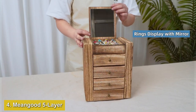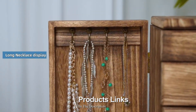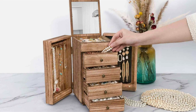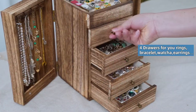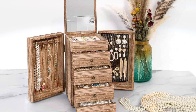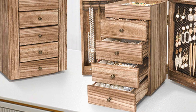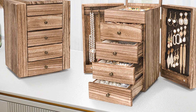Number 4: Mean Good 5-Layer Wood Jewelry Box, Large Organizer with Mirror and Drawers. Coming in at number 4 is the Mean Good 5-Layer Wood Jewelry Box, a luxurious and elegant solution for those with a larger jewelry collection. Crafted from high-quality wood, this jewelry box boasts a classic finish that adds sophistication to any room. The sturdy construction ensures durability, while the rich texture of the wood enhances its visual appeal. The five layers provide extensive storage space, and the top layer features a built-in mirror, perfect for trying on and adjusting your accessories. Each of the drawers is lined with a soft, velvet-like material that protects your jewelry from scratches and tarnish.